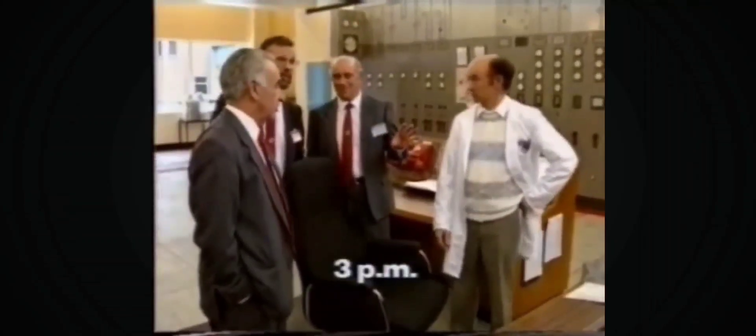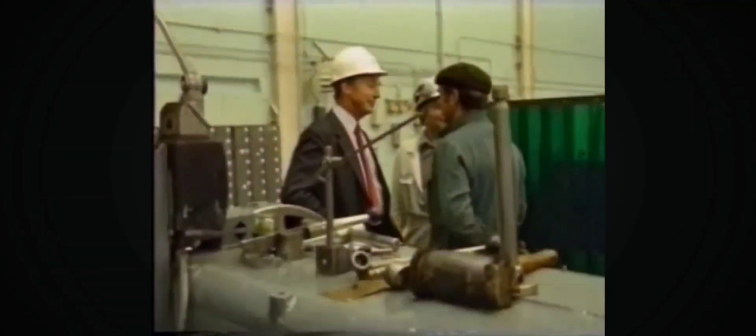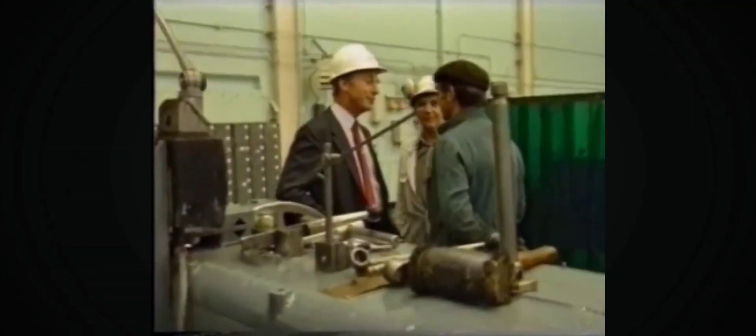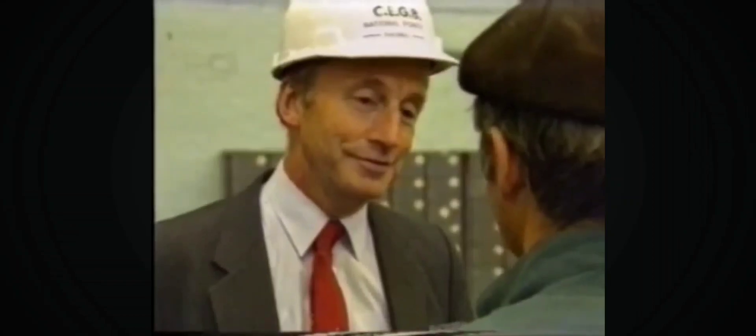In recognition of the Blythe A record, directors of National Power's thermal division held a board meeting on the premises — the first time this has happened at any power station. After the meeting, a tour of the station followed. Employees who'd all helped to make the record possible were congratulated, as members of the board appreciated that the achievement was the result of teamwork in every department.